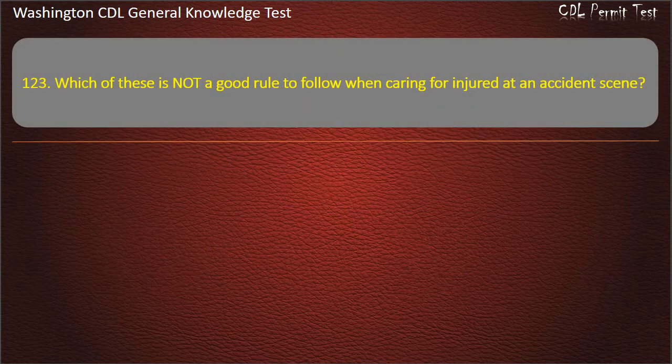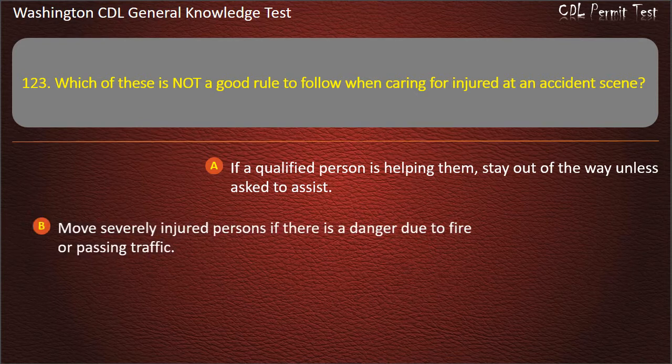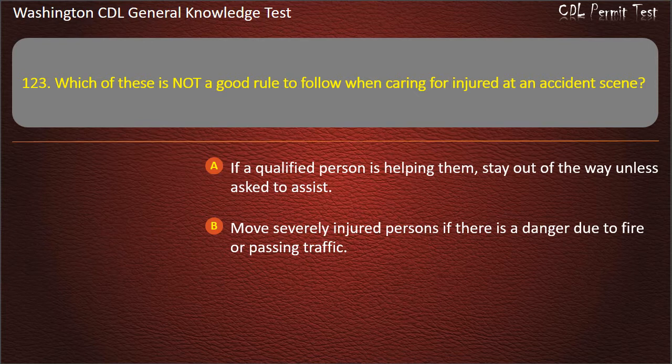Question 123. Which of these is not a good rule to follow when caring for the injured at an accident scene? If a qualified person is helping them, stay out of the way unless asked to assist; Move severely injured persons if there is a danger due to fire or passing traffic; Keep injured persons cool.